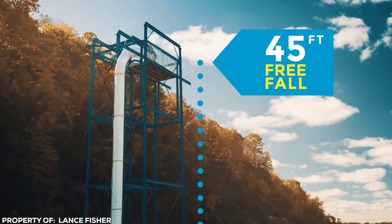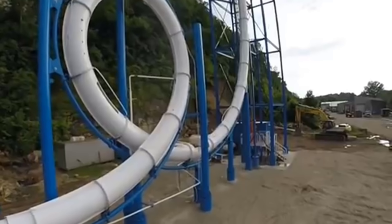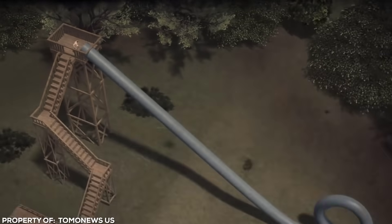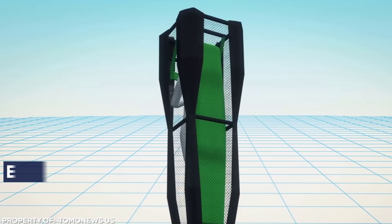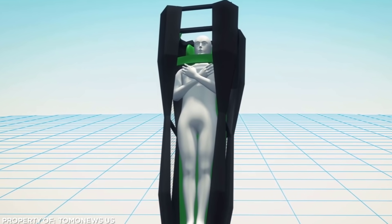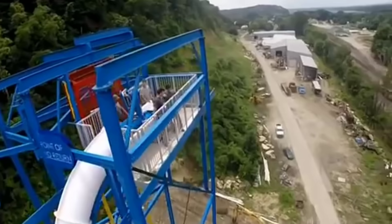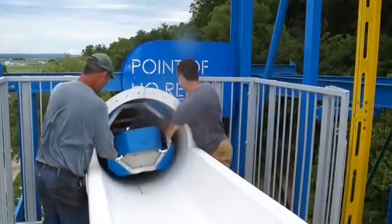Riders plummet down a 45-foot free fall before launching into a 30-foot full vertical loop. It's not the first vertical loop slide in the world — the same park trialled one in the 1980s called the Cannonball Loop, which had to be closed after just a week due to a number of injuries and deaths from the poorly designed ride. For safety, Sky Caliber riders are enclosed within a foam raft capsule to prevent injury and reduce friction during inversion. You don't want to lose speed while going upside down. For those not brave enough for Sky Caliber, there's always the waiting pool.